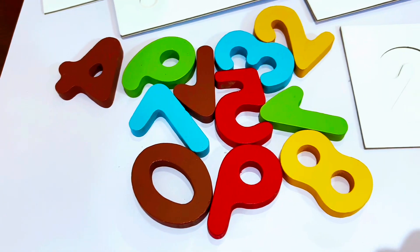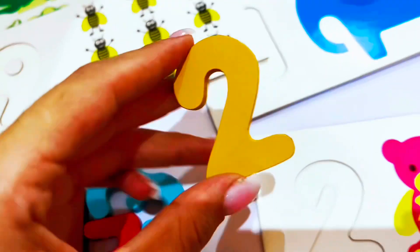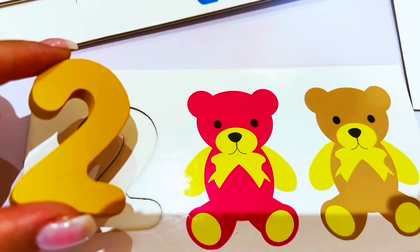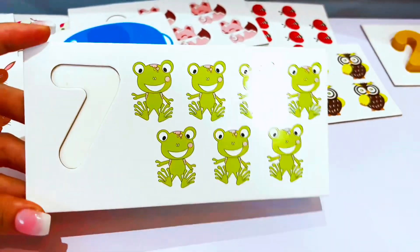This is the number two. Do you see a number two? Here with all my numbers. Yes, it's right here — an orange number two. Let's put it here on the number two. We did it!